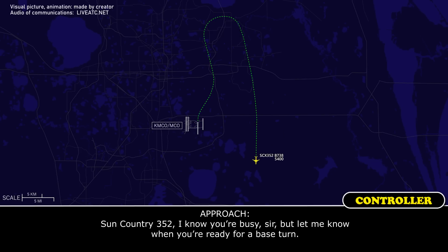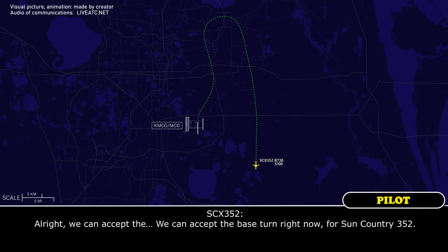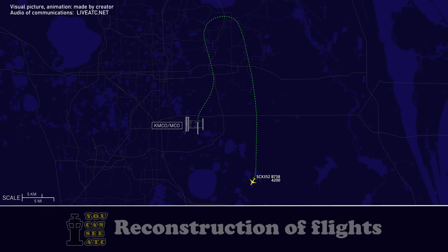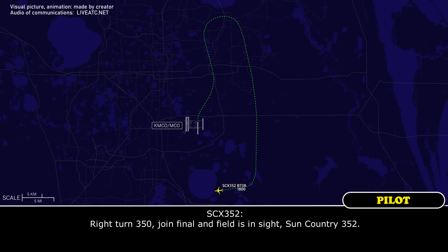Sun Country 352, I know you've been busy, sir. Let me know when you're ready for a base turn. Alright, we can accept the base turn right now, Sun Country 352. Sun Country 352, turn right 270. 270, Sun Country 352. Sun Country 352, turn right 340. Turn right 350, join final, field in sight, Sun Country 352.